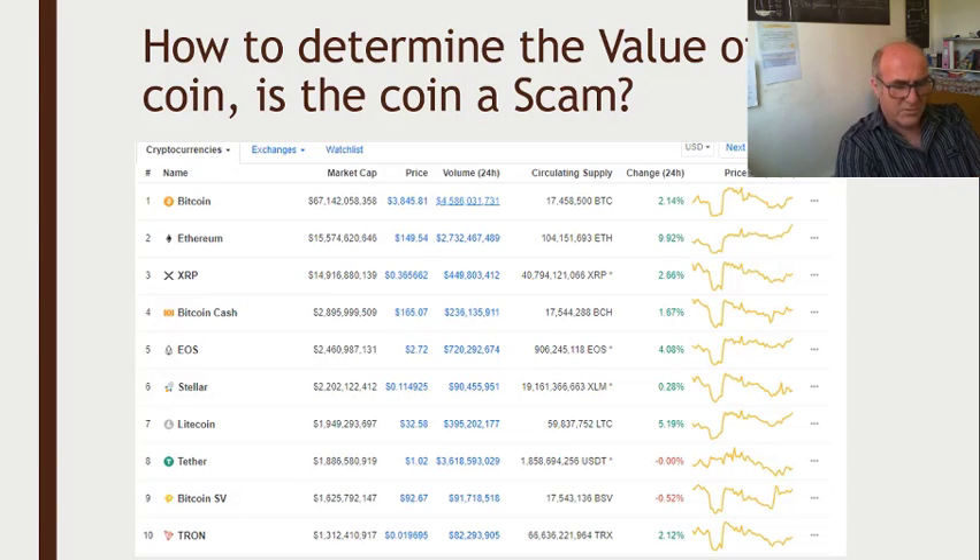Most of these guys that are out there to scam people do a very good job in setting up the website, setting up the way the coin looks — everything looks perfect. You actually think you're buying a bargain.